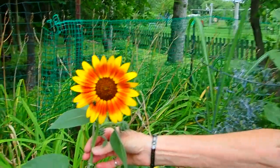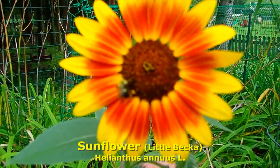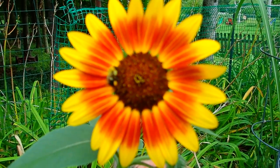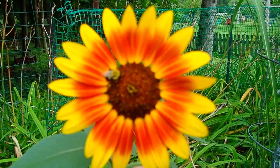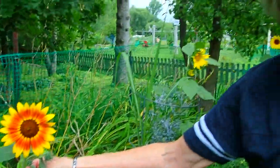Sunflowers! These are sunflowers that I planted from the bird seed that we had last year. In the fall, I just took the old heads off of the sunflowers and threw a bunch over here, and they came up this year.